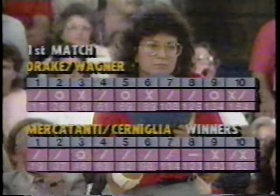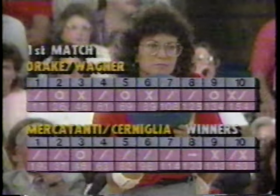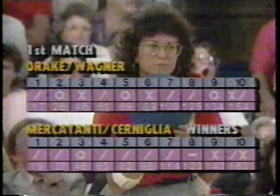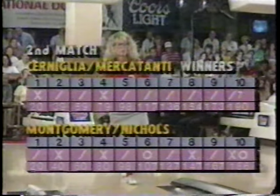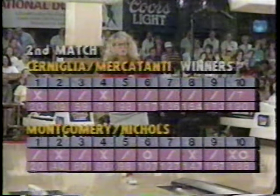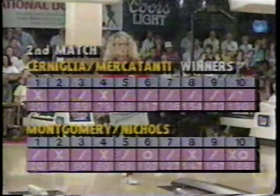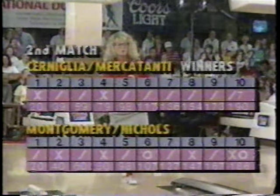Here's what happened in our first match — Mercatani and Chernelia over Drake and Wagner. Low-scoring match. Neither team really finding anything, carrying a few Brooklyns for the strikes they did. It was really a battle of survival. The Italian connection then defeated Vicky Montgomery and hard-luck Lori Nichols, winning by only four pins — Chernelia and Mercatani just staying clean and grinding it out.